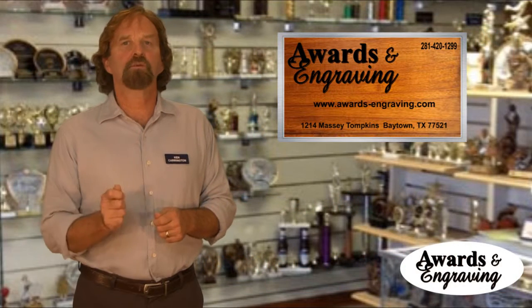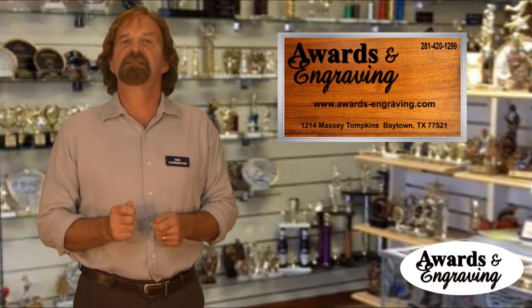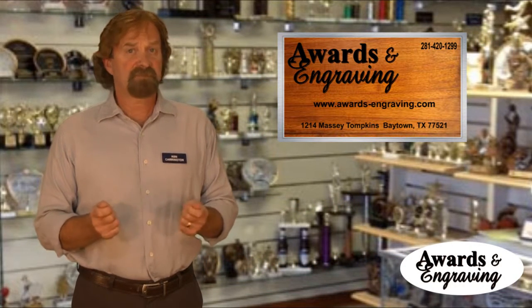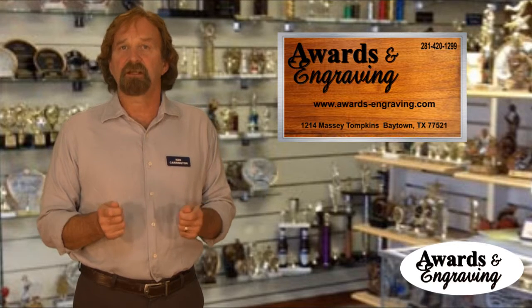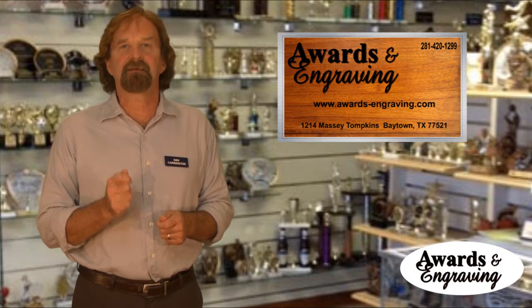One of the most versatile award types being used today is the acrylic award. Because of today's technology, it's possible to offer awards made of acrylic in many different shapes and colors.